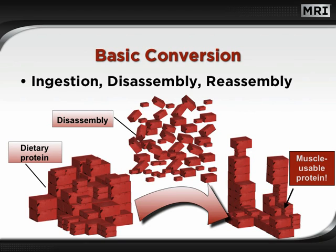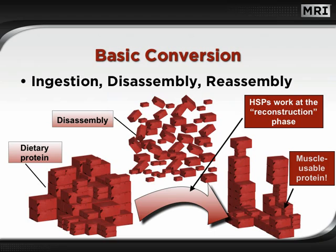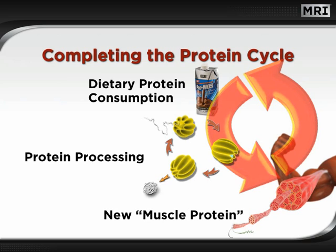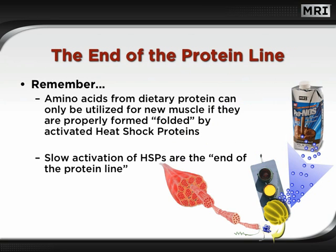Here's where things get interesting. Heat shock proteins work at the reconstruction phase of this process to ensure proper construction and placement of muscle-usable proteins. Now we're talking about addressing a previously hidden step in the muscle-building process. Previously, the industry focused on producing higher-grade proteins to impact muscle growth — MRI even offers the leading protein, PRONOS. However, through HSP technology, we can now impact the actual protein-processing phase of the protein cycle. We must remember that amino acids from dietary protein can only be utilized for new muscle if they are properly formed or folded by activated heat shock proteins. Therefore, slow activation of heat shock proteins are essentially the end of the protein line.